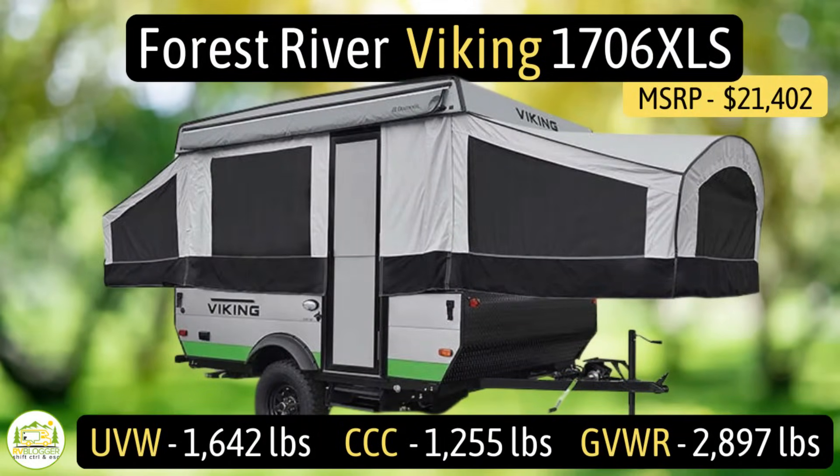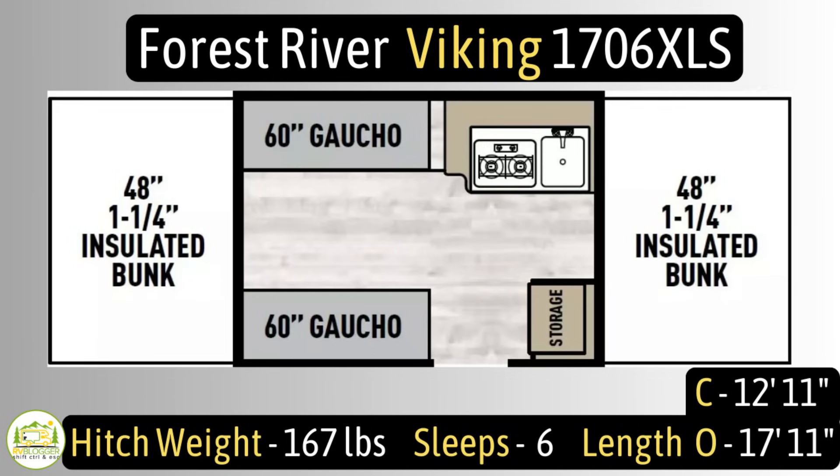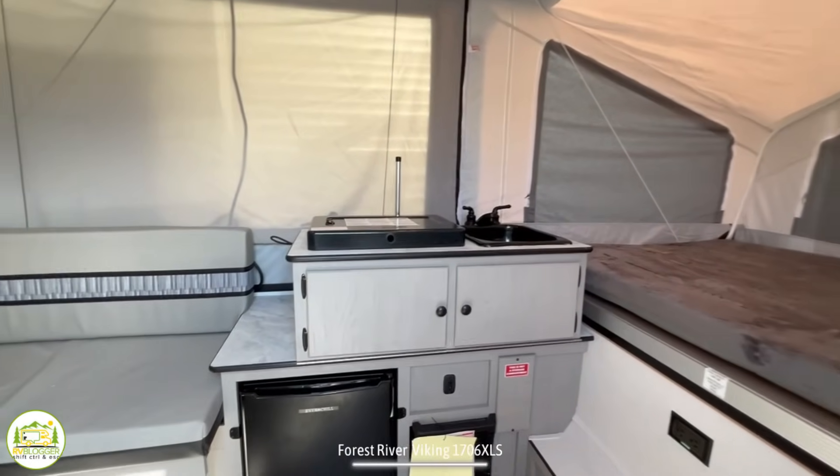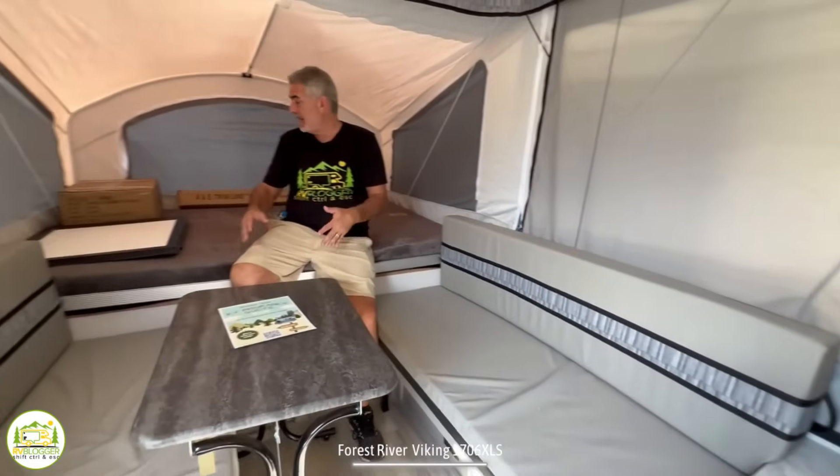This pop-up camper is the Forest River Viking model number 1706XLS. It has an unloaded vehicle weight of 1,642 pounds, a cargo carry capacity of 1,255 pounds, for an overall gross vehicle weight rating of 2,897 pounds. The hitch weight is just 167 pounds. It sleeps up to six people. The closed length is only 12 feet 11 inches, but when you open it up at your campsite, the length becomes 17 feet 11 inches. When you first walk in, one of the pop-outs is on the right-hand side, and there's another pop-out on the other end with the kitchen and living area in between.